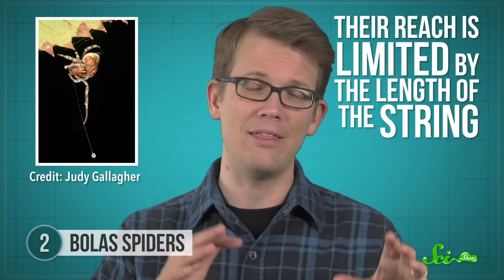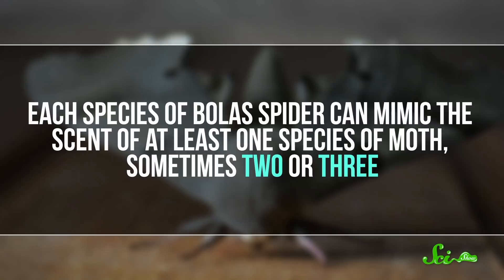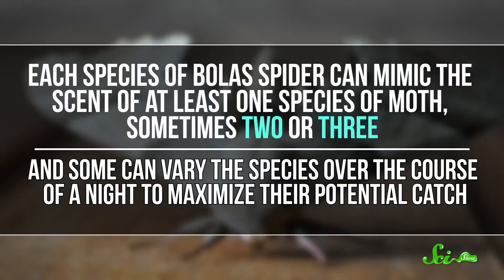So to ensure they get enough to eat, the spiders infuse their bolus with pheromones that smell like female moths. Each species of bolus can mimic the scent of at least one species of moth, sometimes two or three, and some can vary the species over the course of a night to maximize their potential catch. When the right male moths catch a whiff, they head straight for the bolus expecting a potential mate — and instead get eaten by a spider.